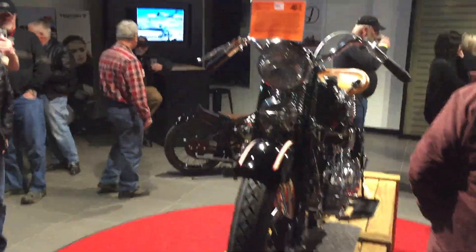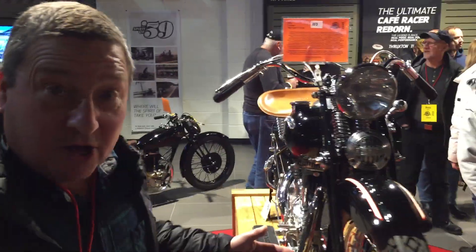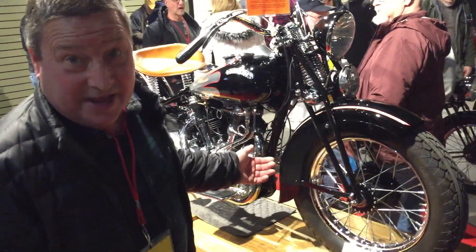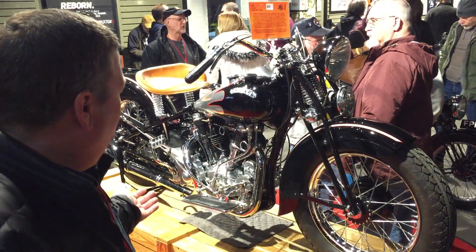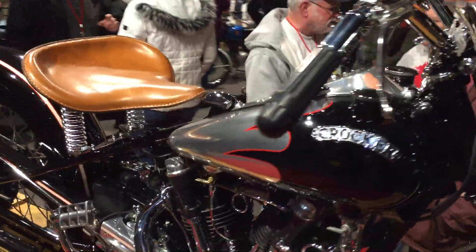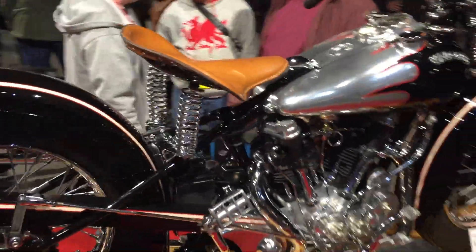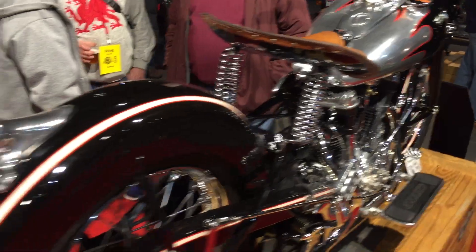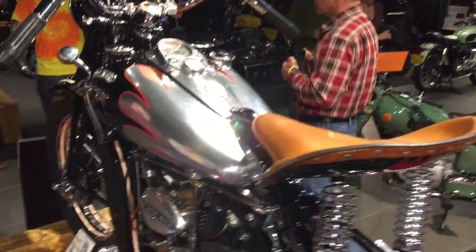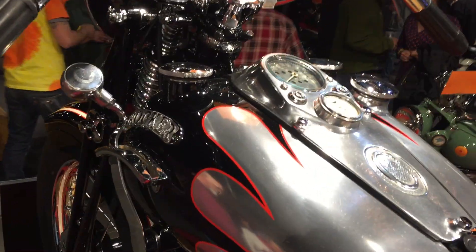Now turn around, look right here — look at this Crocker. We were just told that this was just purchased for a boatload of money. A 1939 motorcycle. Look at that chrome. It's just beautiful. Some interesting things on it: if we come around, you'll see that it has a tank shift on it, which is just a little too old for me.